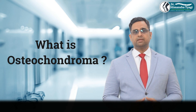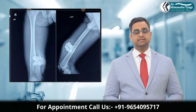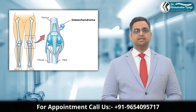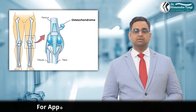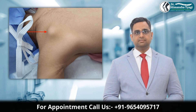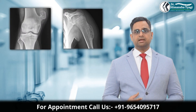Let's first understand what osteochondroma is. Osteochondroma is a benign or non-cancerous growth that develops on the surface of a bone, usually near the growth plate — the area where bones grow in children. Think of it as a bony outgrowth, like a small lump or projection covered by a cartilage cap. It commonly appears near the ends of long bones, especially around the knee, upper arm, or pelvis.